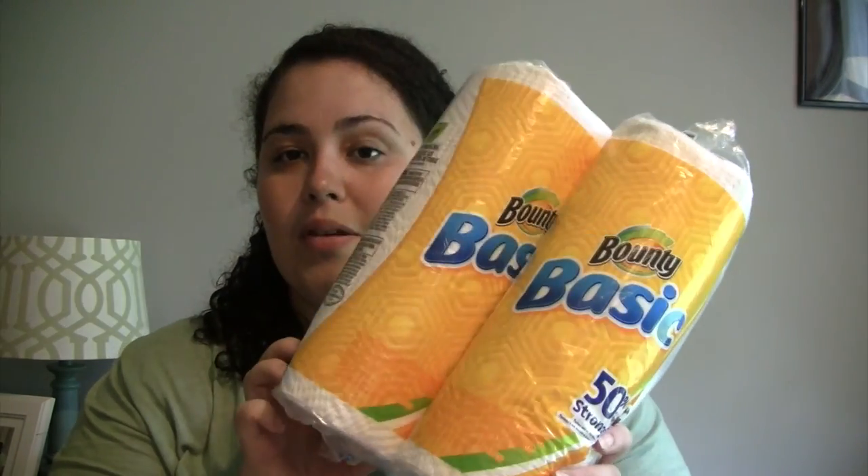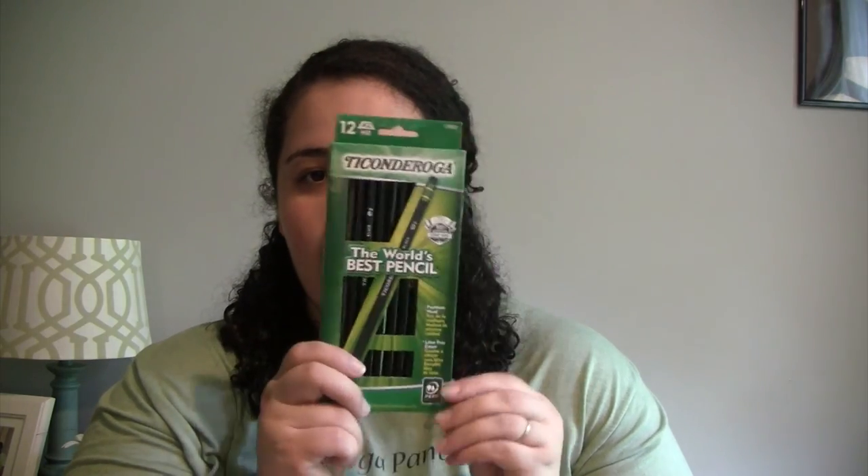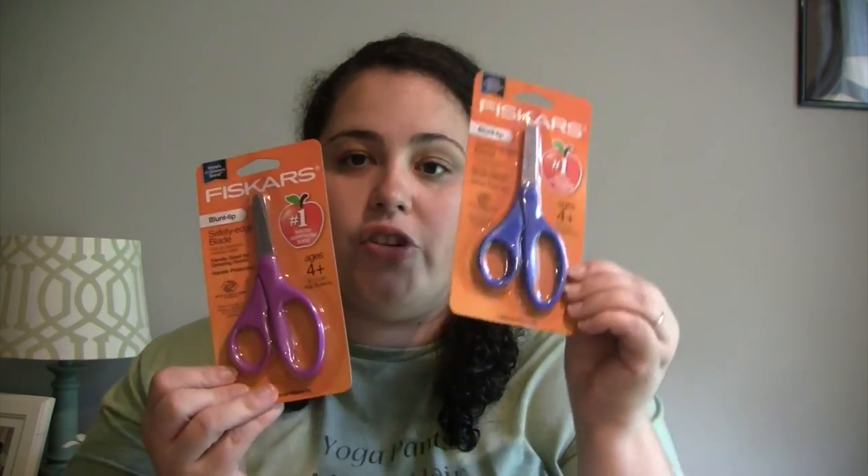Junior's teacher asked for paper towels, so I grabbed two rolls of the Bounty Basics. Junior's teacher also asked for pencils, so we got him Ticonderoga pencils — we usually don't buy any other kind. He wanted black, so we got those. They each needed a pair of scissors, and the Fiskars scissors at Target were only 99 cents — Junior got blue, Kaylee got purple.